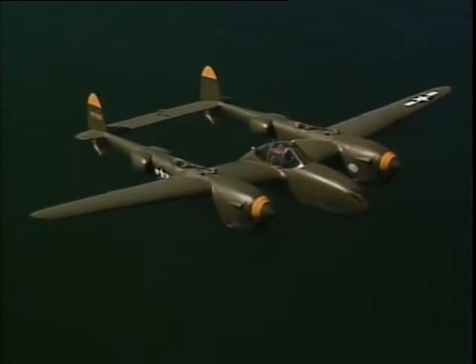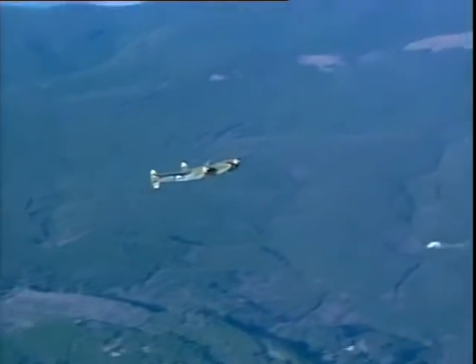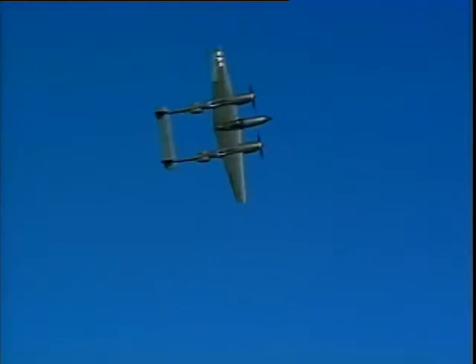Its distinctive twin boom shape also made it the most recognizable of all wartime aircraft to both friend and foe alike, and pilots considered it the war's first great hot fighter.